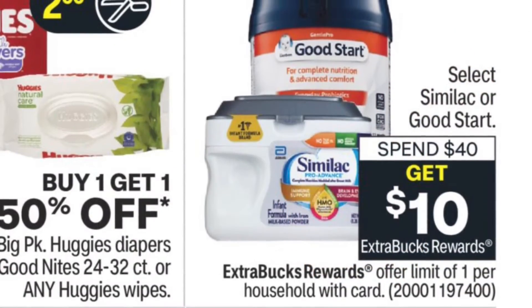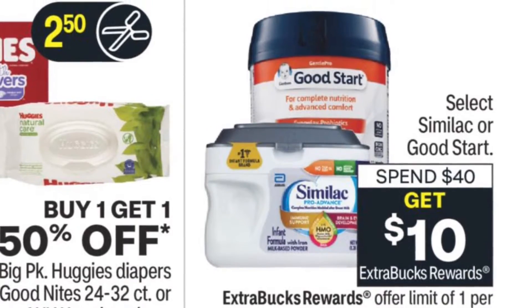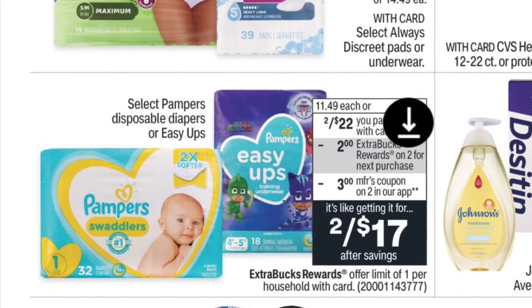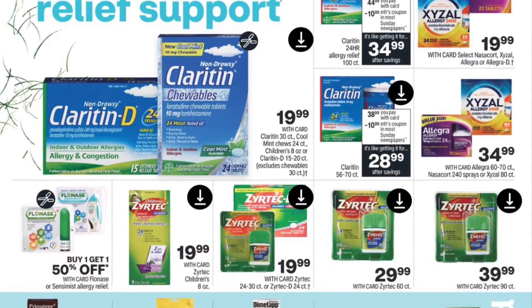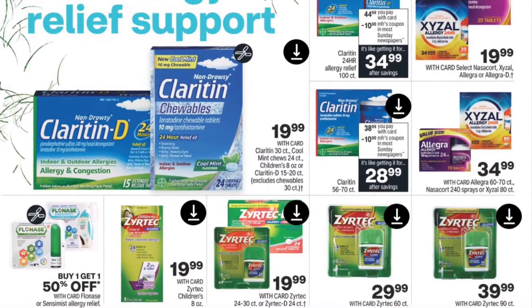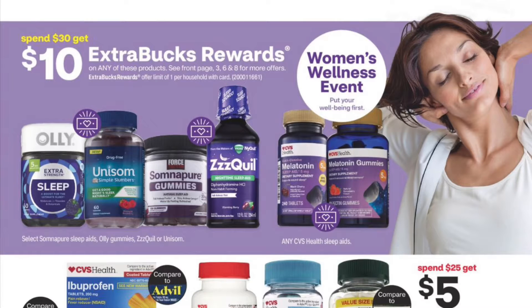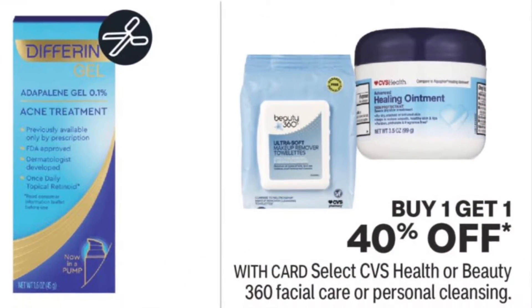For all the moms out there, CVS has formula — spend $40 get $10 — and Pampers is also on sale, so you can get baby items. Allergy season is coming up, so here are some allergy season deals, and I love the spend $30 get $10 promotion.